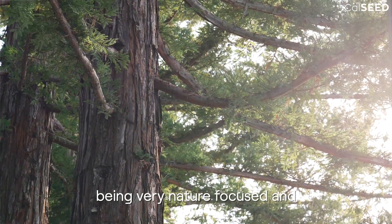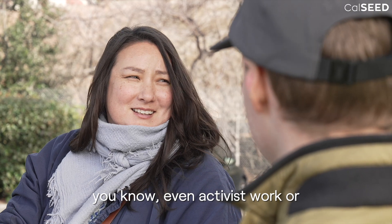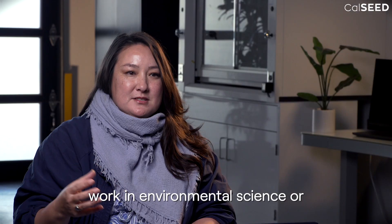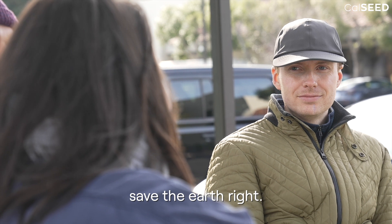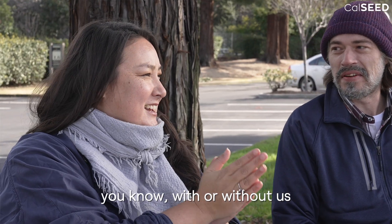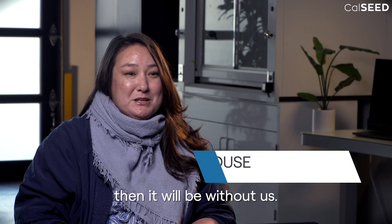We have a long-running joke about being very nature-focused, and even activist work, or work in environmental science or in clean tech, is often about 'save the earth.' The earth is going to be fine with or without us. If we don't do something different, then it will be without us.